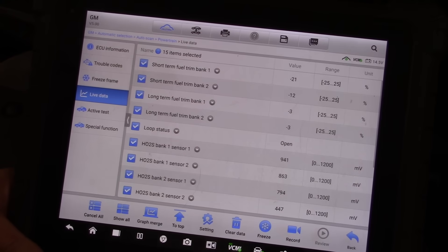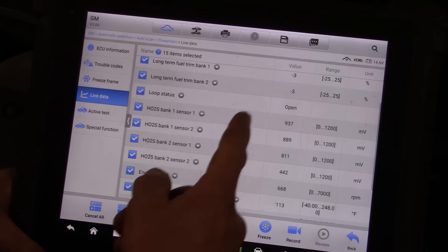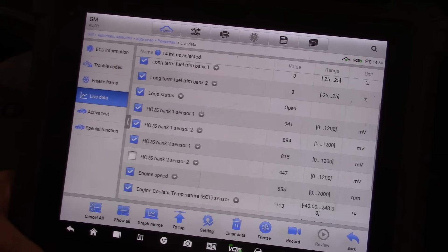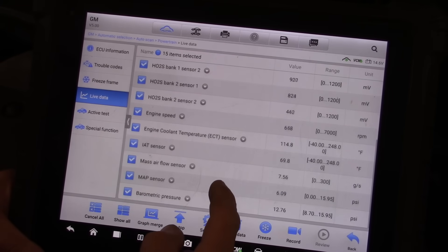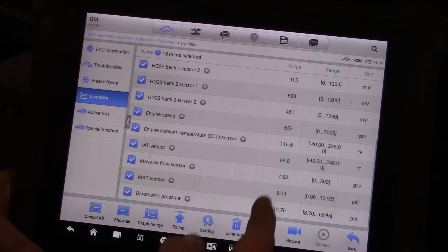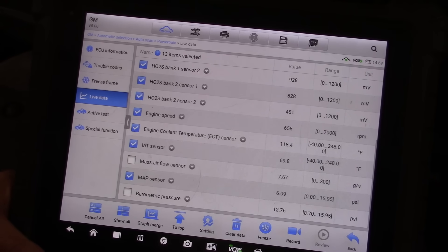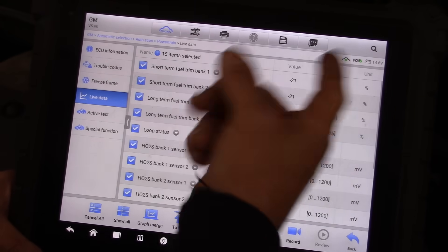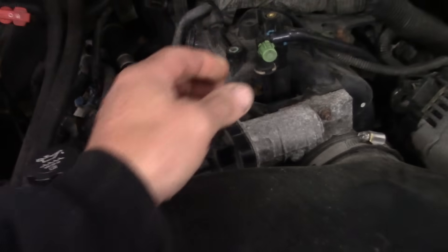It's trying to pull back fuel. It's still in open loop. Oxygen sensors seem responsive, except one seems still kind of at its bias voltage — not a big deal. Mass airflow definitely seems too high. Fuel trims are pegged out. I think I hear a vacuum leak, and it's on this purge valve.